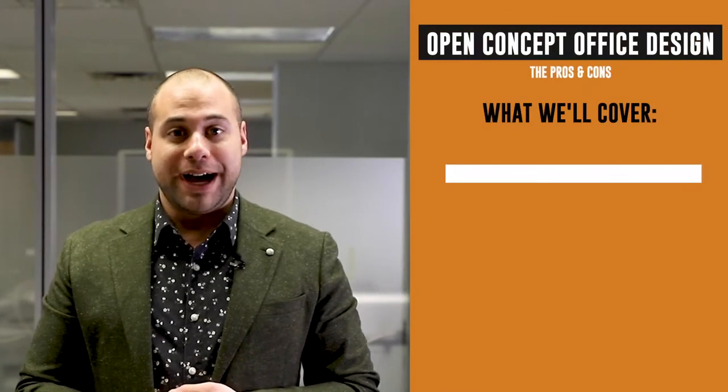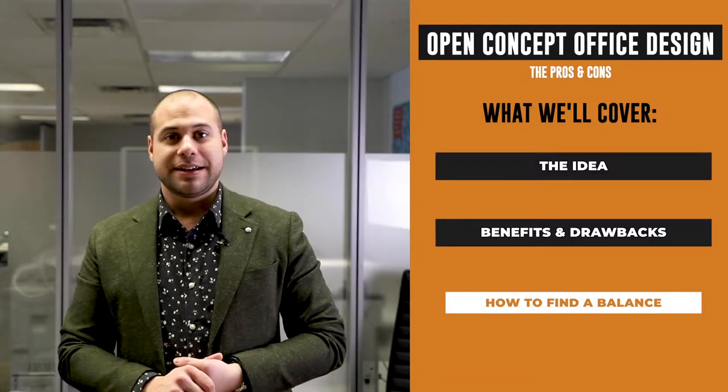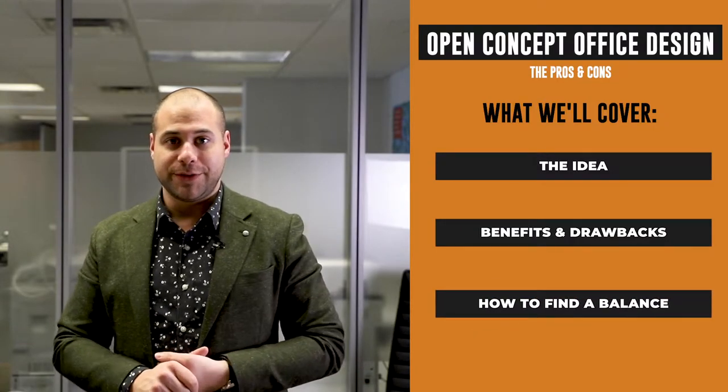This video is going to cover the idea behind an open office concept, the benefits, the drawbacks, and also how to find a balance for you. By the end of this video, you'll know if an open office concept is right for you.